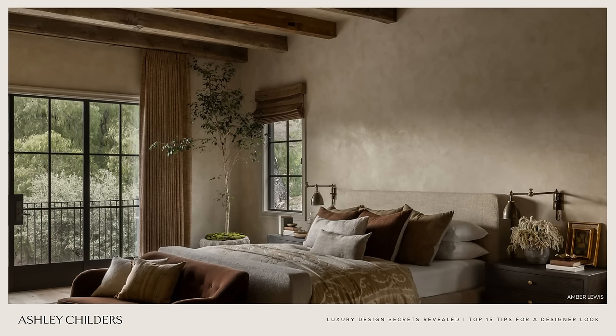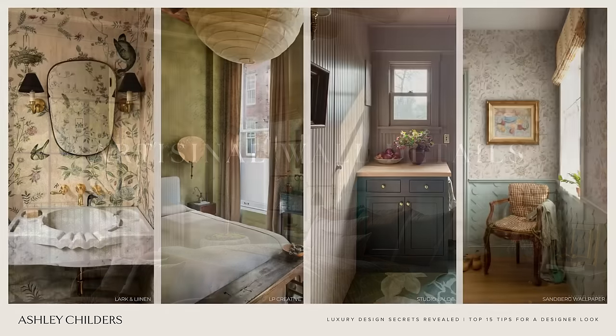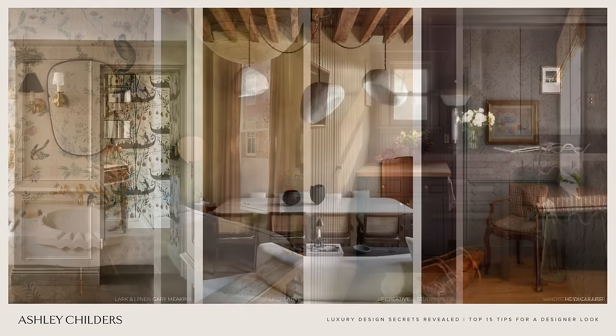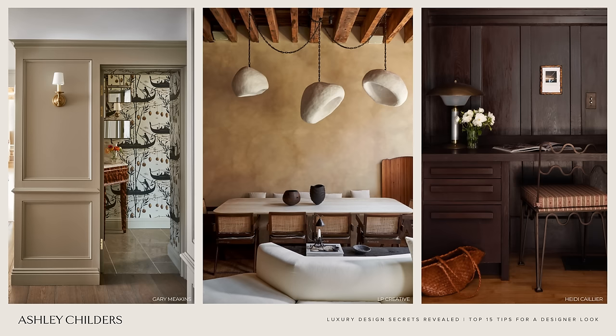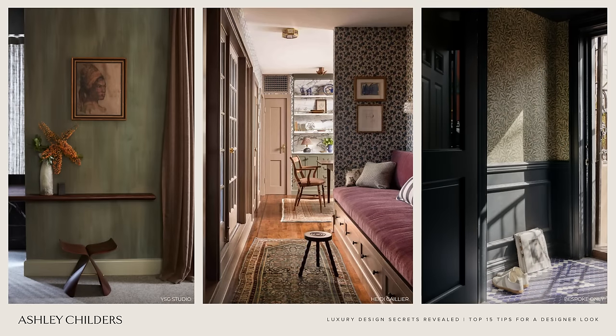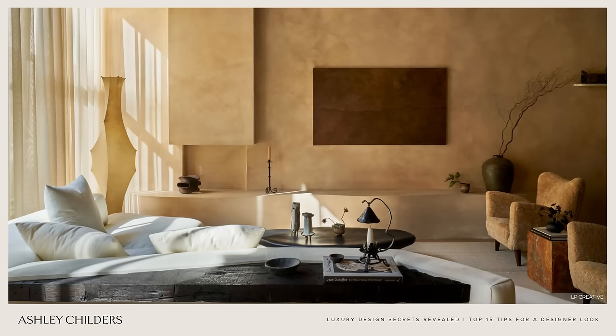Designer tip number seven is to include artisanal wall details. This covers a plethora of things from wallpaper, plaster, lime wash, wainscoting, tongue and groove paneling, raised panel molding, picture molding — anything that adds interest and detail to your walls. You would be amazed at how much depth and character these elements can add to your space. So if you're looking for a designer tip to really change the look and feel of your home, this is the one.